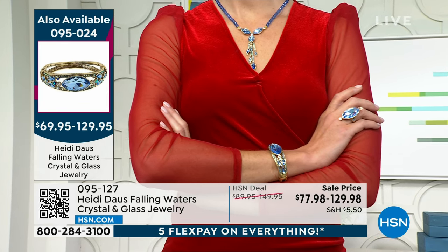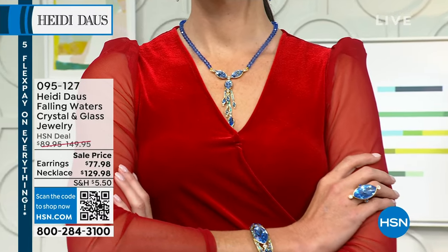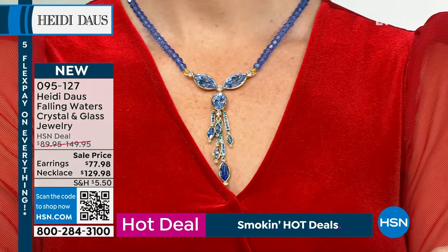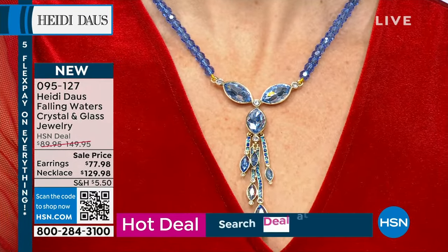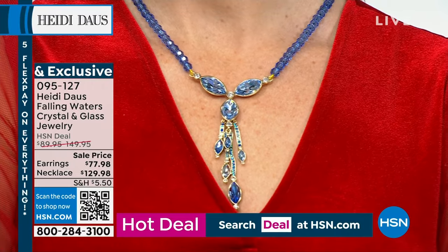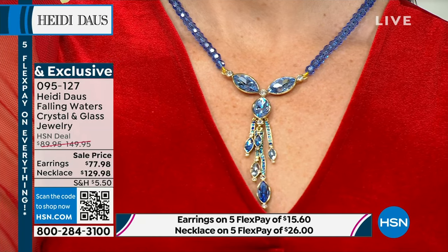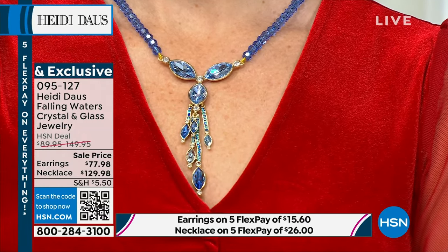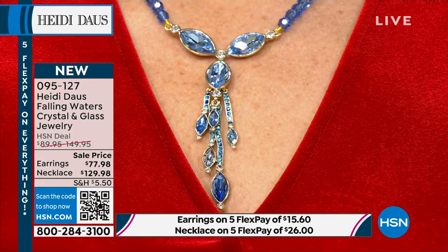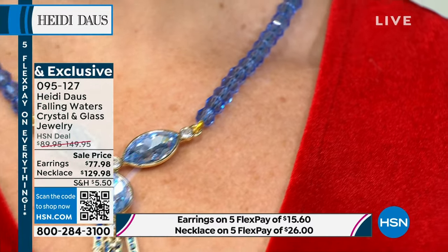Look at that wonderful necklace — the way it falls into your décolleté. It's almost like a Y or lariat version, done in magnificent bezel-set fancy-cut stones with beautiful articulation and movement. All the way up to the necklace, the beads are the most beautiful ice blue. The necklace is 18 and a quarter inches with a full three and three-quarter inch extender.